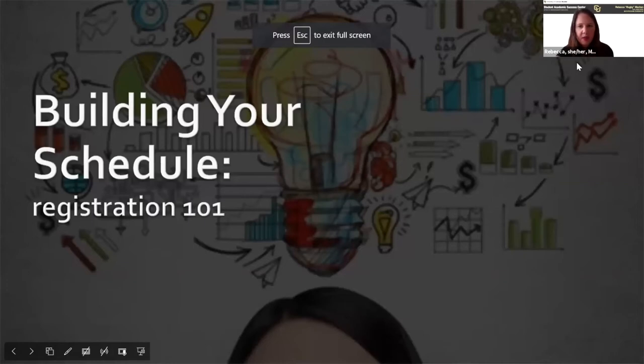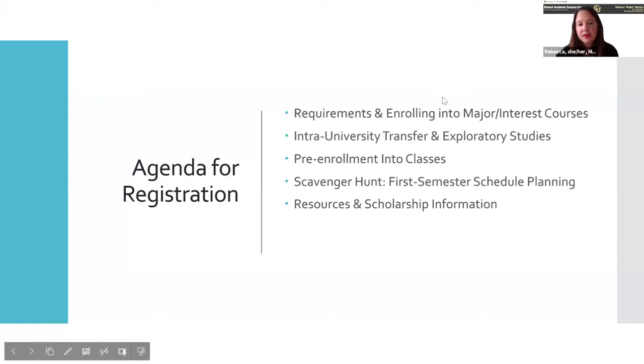We're going to be talking about building your schedule, because that's one of the main things we want you to accomplish by the end of this meeting. You'll probably find you already have some classes on your schedule, or a pretty developed schedule already, but this will give you more information. Some of the agenda items we're going to cover today are requirements and enrolling into your major or interest coursework.